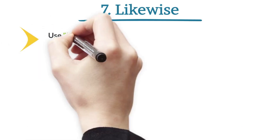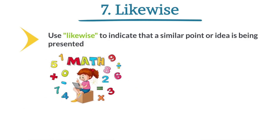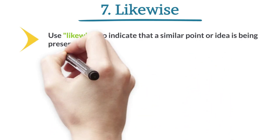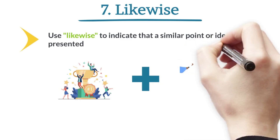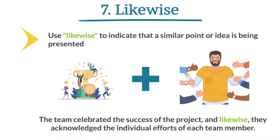Likewise. Use 'likewise' to indicate that a similar point or idea is being presented. She excelled in mathematics. Likewise, her performance in science subjects was exceptional. The team celebrated the success of the project, and likewise, they acknowledged the individual efforts of each team member.